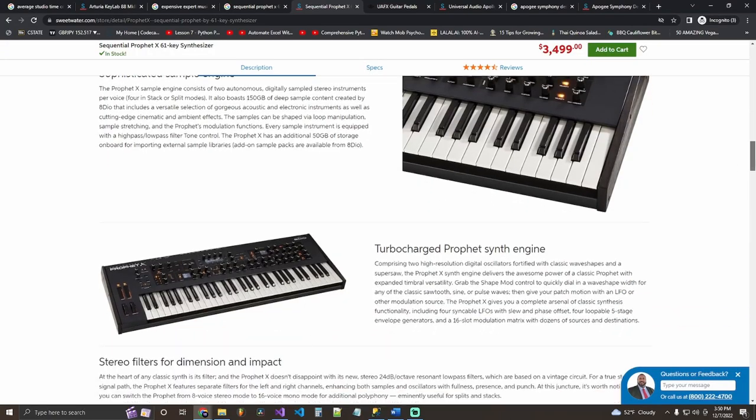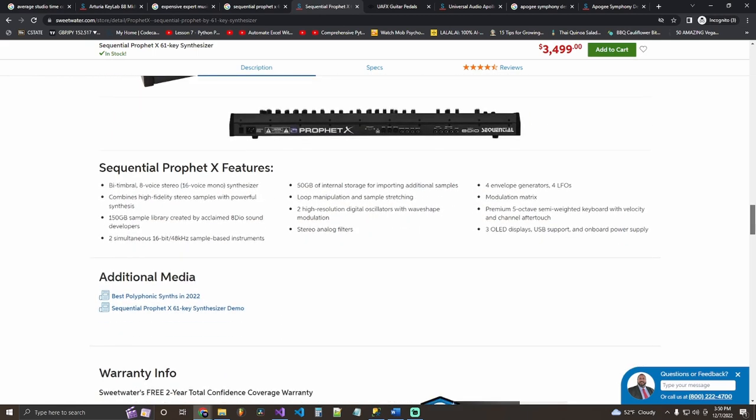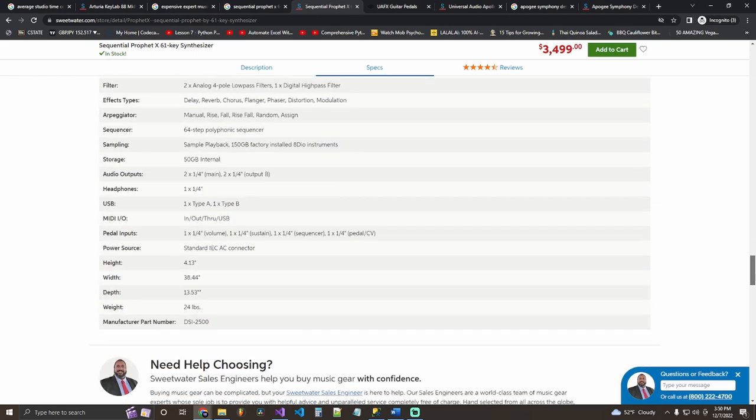I believe every producer deserves their own synthesizer. The one I recommend is the Prophet. The actual Prophet synthesizer keyboard is 3,500 dollars — yes, it's breaking banks out here.